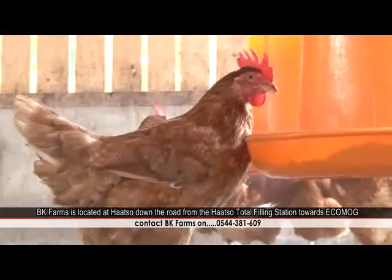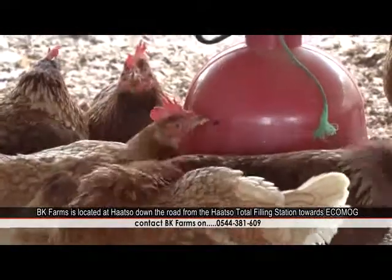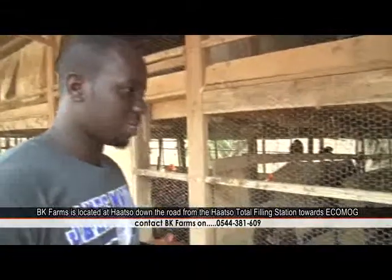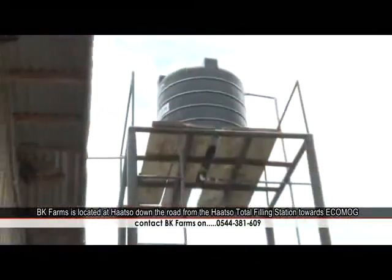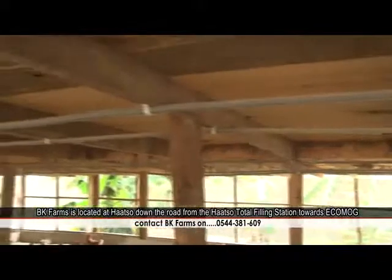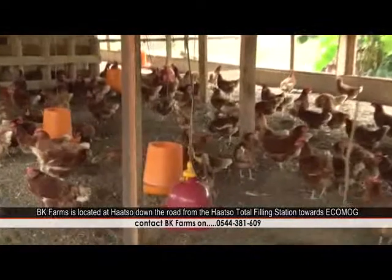The yellow feeders are where you put the feed. We also have the red nipple drinkers. Before, we were using manual drinkers, and the problem is you'd have to go and fill them with water about four times a day. There could be spillage in the farm, which would make the litter wet and could cause disease. But with the nipple drinker, it runs through a pipe connected to a polytank — the water runs through, the birds drink as much as they want, and it won't spill on the floor. It's also less labor-intensive.